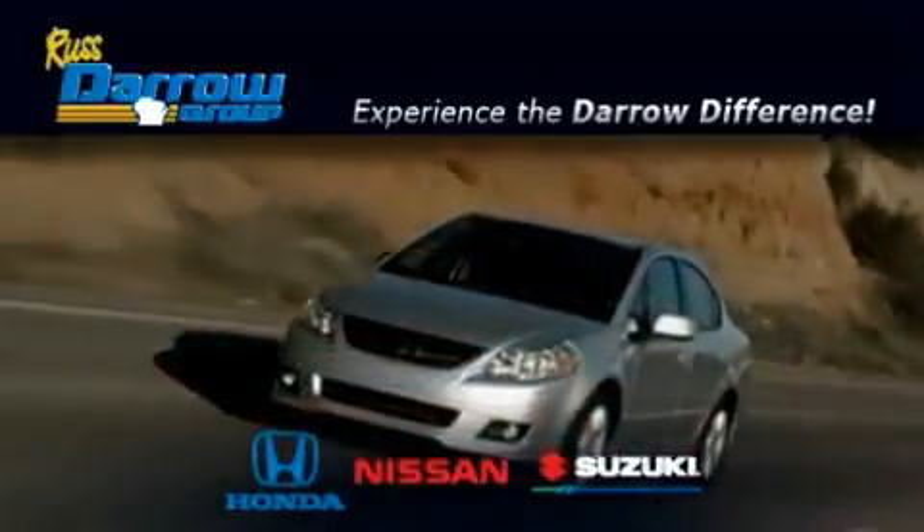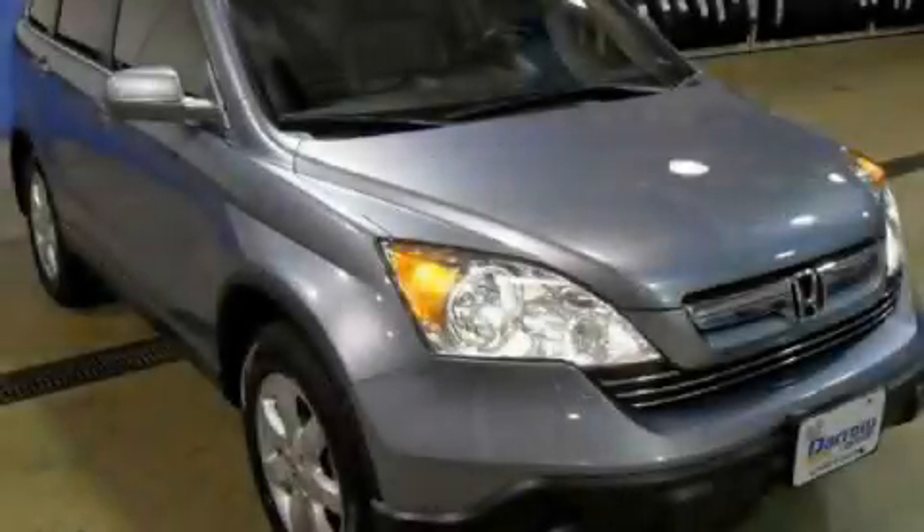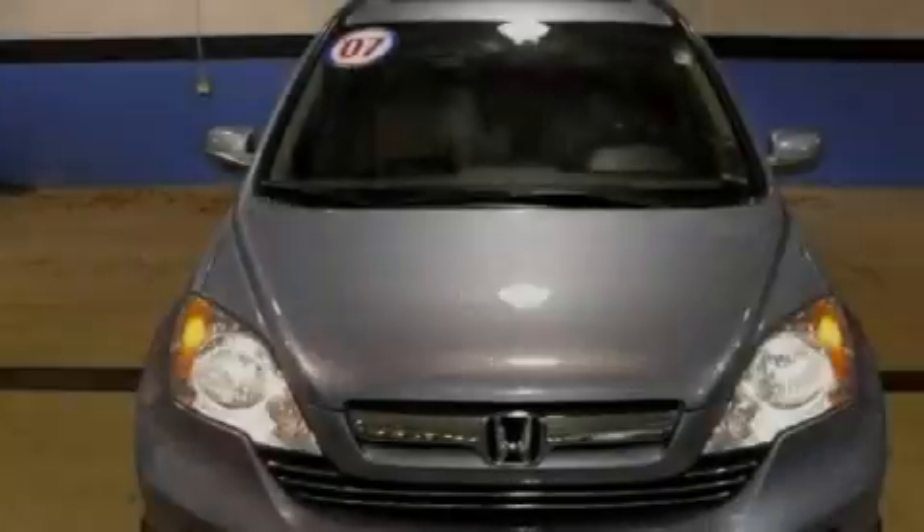Another fine vehicle offered by Rust-Aero Honda Nissan Suzuki. This is a certified Brion 2007 Honda CR-V, plenty of space for what you need.